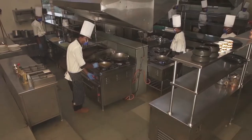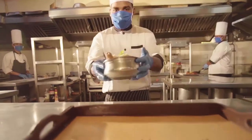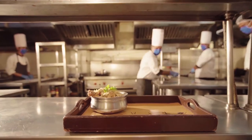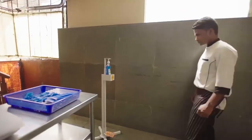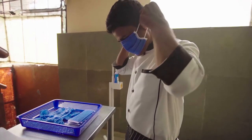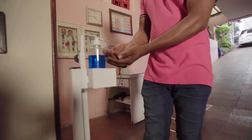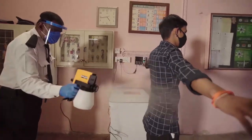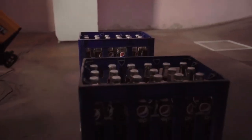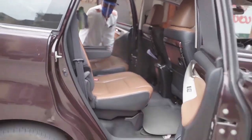Our chefs take the utmost care during food preparation. All our staff and vendors also undergo a vigorous sanitization routine when they arrive — temperature checks, hand sanitization and body disinfection are performed upon entering. If you use our hotel car, rest assured that your car has been thoroughly sanitized before every use.